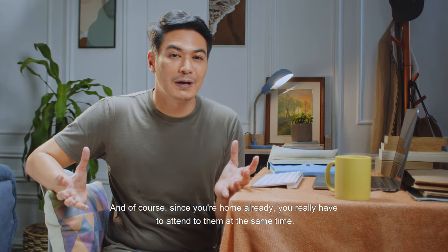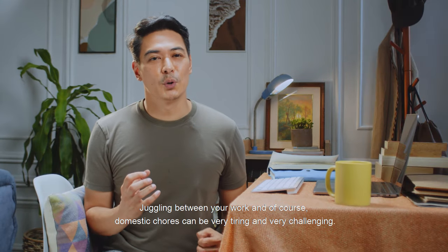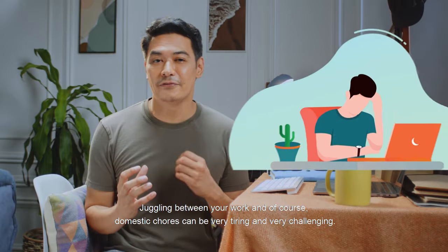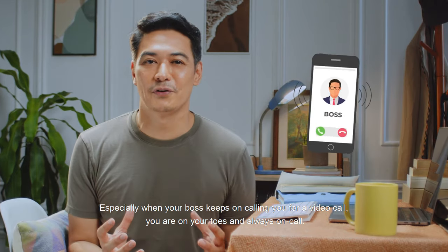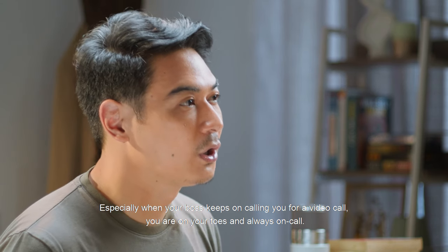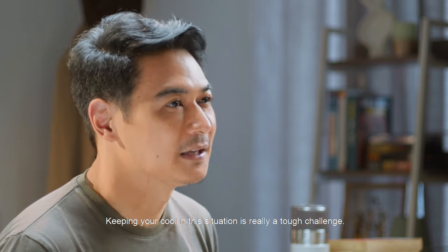Since you're home already, you really have to attend to them at the same time. Juggling between your work and, of course, domestic chores can be very tiring and very challenging — especially when your boss keeps on calling you for a video call. You are on your toes and always on call. Keeping your cool in that situation is really a tough challenge.